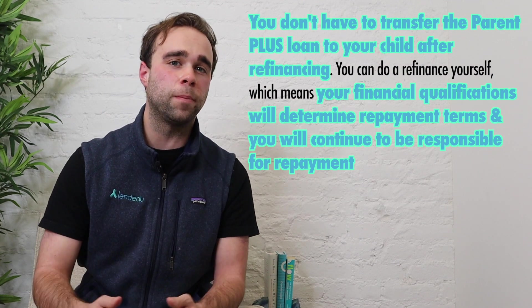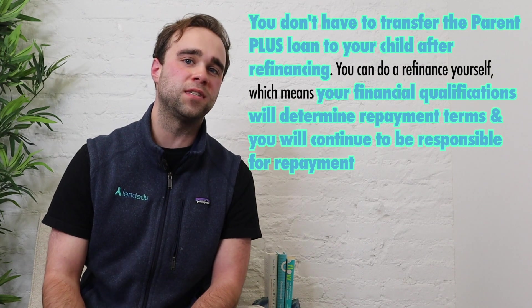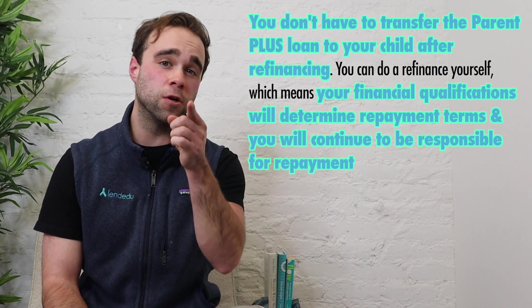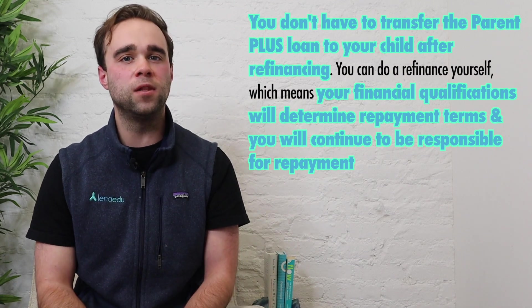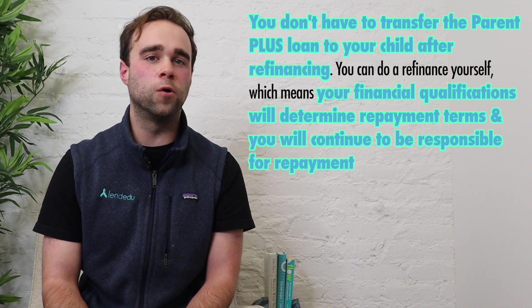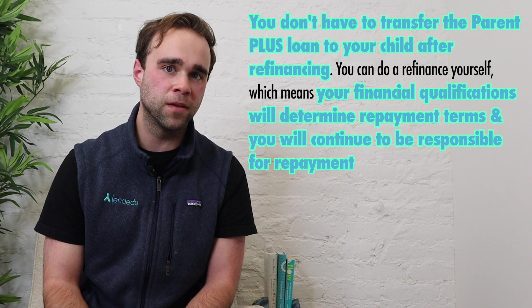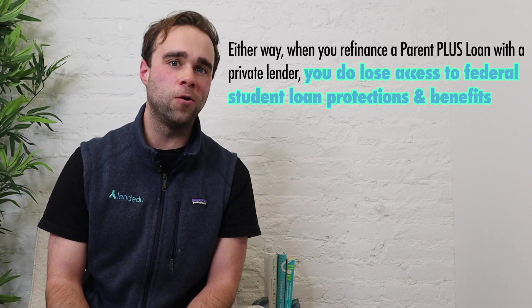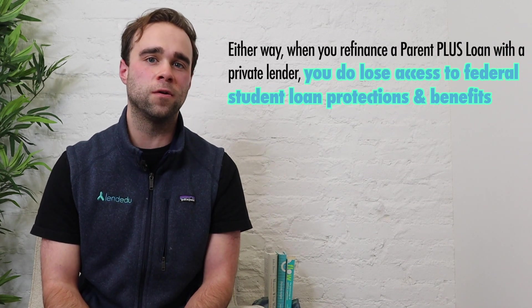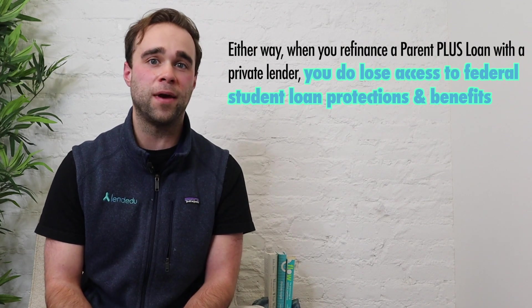And if you don't want to transfer the Parent PLUS loan to your child, you can still do a Parent PLUS loan refinance, but the repayment terms you receive will be dependent on your credit score and your income, not your child's, and you will be the one responsible for repaying that student loan. Just know that when you refinance a Parent PLUS loan, you do lose access to certain federal student loan protections and benefits.